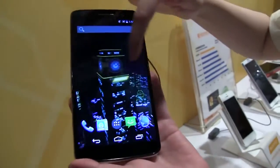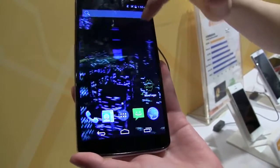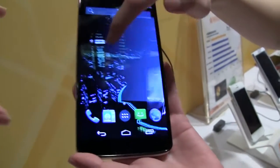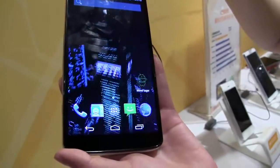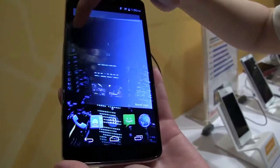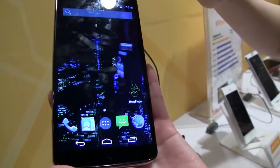Now we're going to take a look at the display responsiveness. This shows the 3D capabilities of the device — they've launched a 3D live wallpaper to demonstrate how quick, responsive, and capable the device is across different types of multimedia.